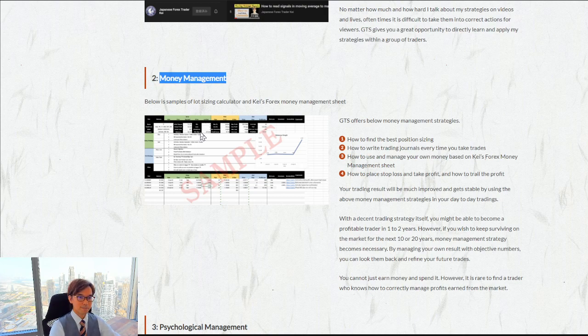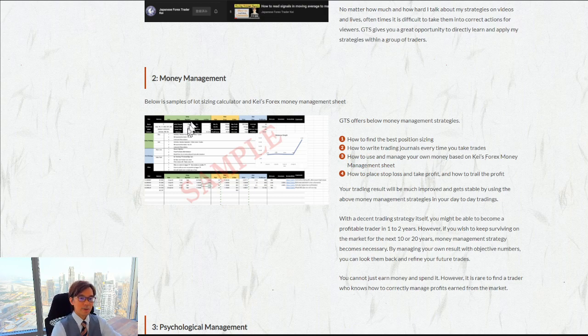On top of this, you will receive a spreadsheet. The spreadsheet is very important because you will be able to look back on your trades objectively, find ways to improve your trading with numbers and stats. This spreadsheet is only for GTS members, and I will exactly teach you how to record your trades and how to improve over time.